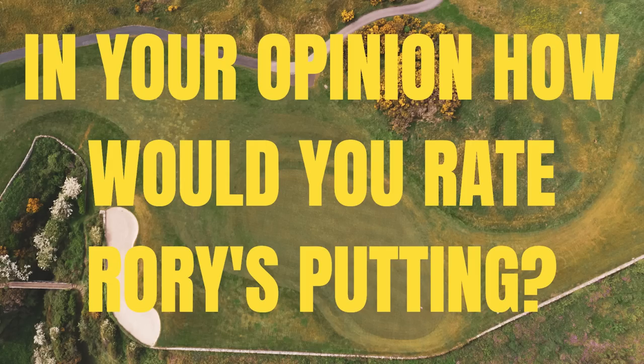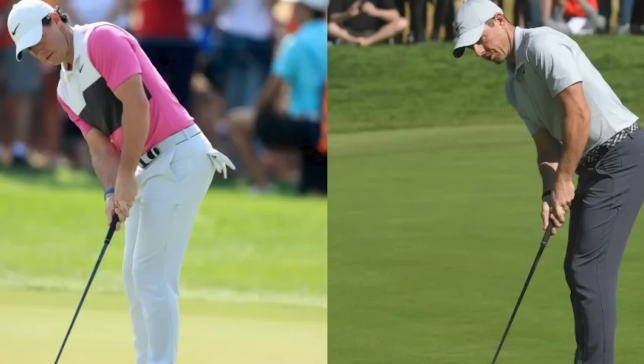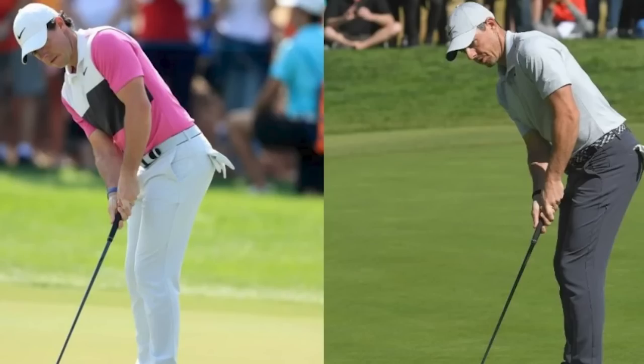So how do you feel about Rory's putting so far this year? Do we think it's good, bad, or just mediocre? I would love for you to get down in the comments because I definitely feel there is sort of a split. Some people feel that Rory is a pretty decent putter and some people think he's absolute garbage. I believe that his putting is definitely one of the weakest areas of his game — he gives himself a lot of opportunities but doesn't convert as much as he should.